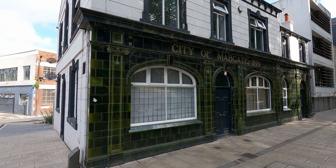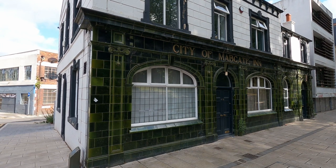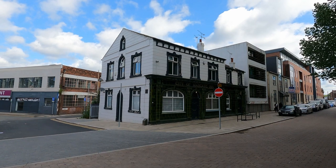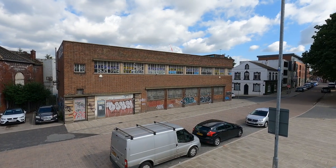This beautiful building is the City of Mabgate Inn, dating from the 1850s. It sits near the southern end of Mabgate, a road and inner city area of Leeds. The exterior is tiled in green faience, a material closely linked to the heritage of the city — more of that later.